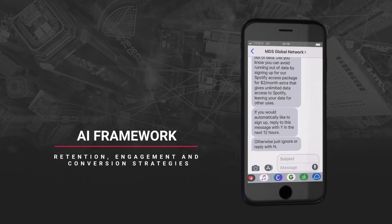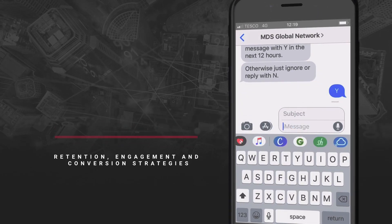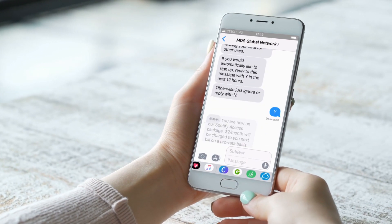VNO On-Demand Analytics is also an AI framework that can automate retention, engagement and conversion strategies using your existing digital customer management and engagement tools.